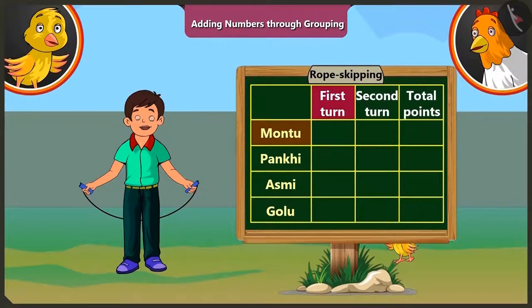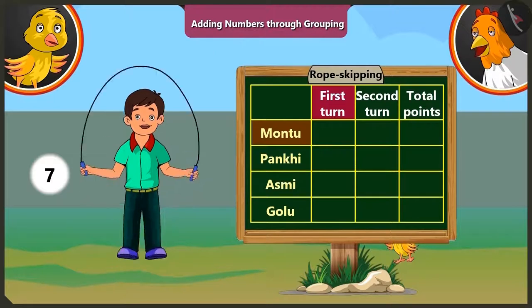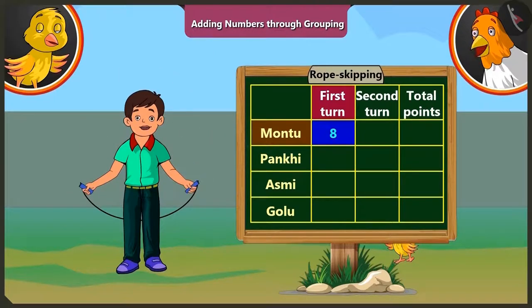First turn goes to Moontu. In the first round, Moontu jumps eight times without a break, so he gets eight points. In the second round, Moontu jumps four times, so he gets four points. If we add these four to the points scored in the first round — that is eight — we get nine, ten, eleven and twelve. So Moontu got a total of twelve points.